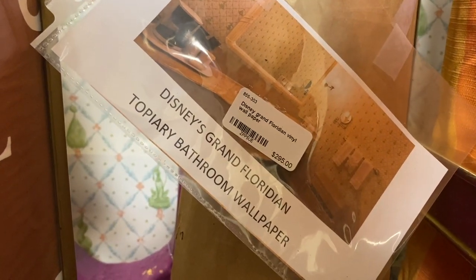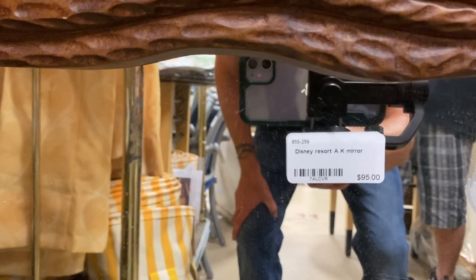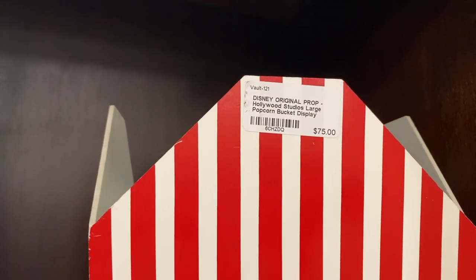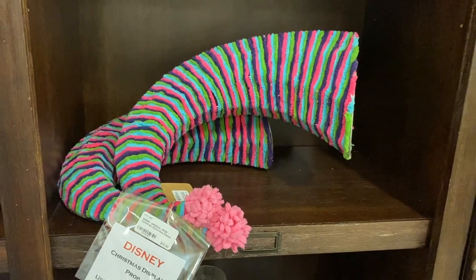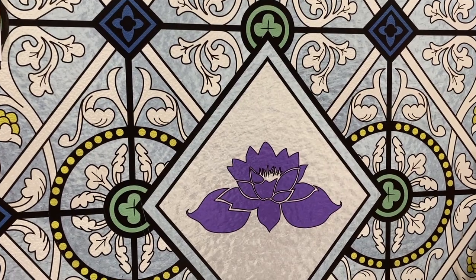In case you needed some Disney's Grand Floridian topiary bathroom wallpaper, they have it here at the antique store. And there I am recording the cool mirror — I love that wood look. And this is really, really nice. This would be something cool to have in your living room just as an art piece kind of thing. And that was from World of Disney.